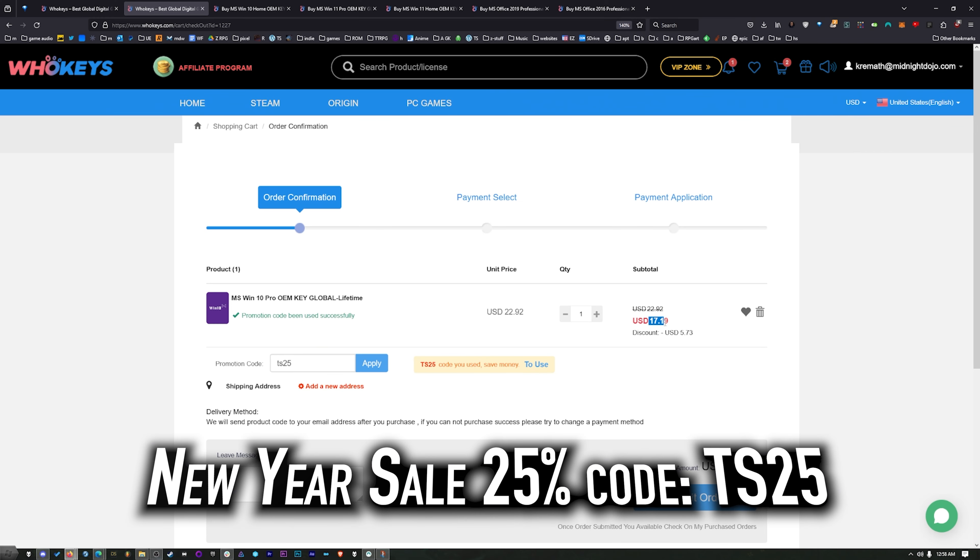Hit Apply and that price comes down to $17.19. When you compare that to the outrageous prices from Microsoft, you'd have to buy this many, many times to equal the price of one regular key. As of right now, this Windows 10 Pro key will unlock Windows 11. We also have Windows 10 Home, Windows 11, Windows 11 Home, and two flavors of Office.